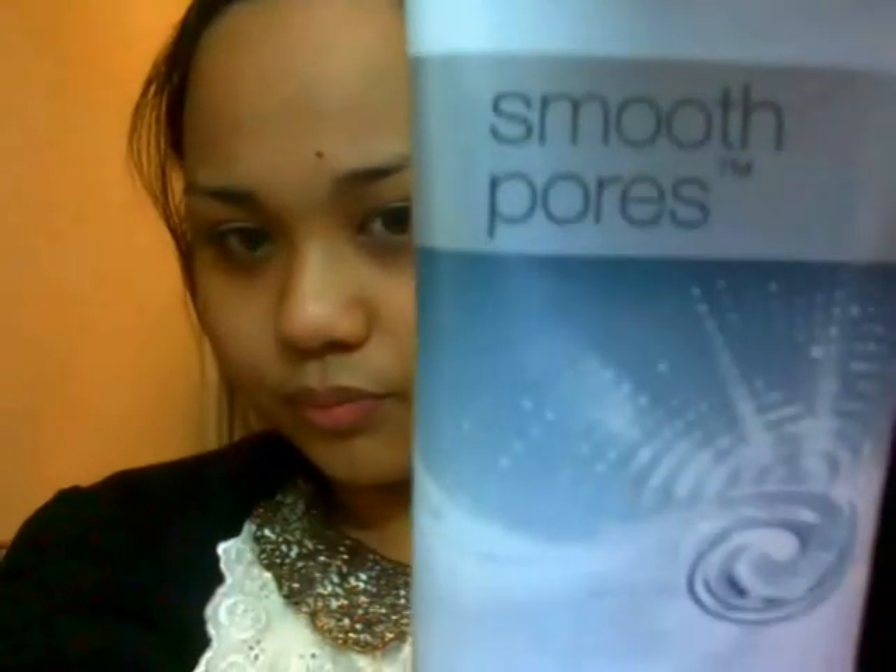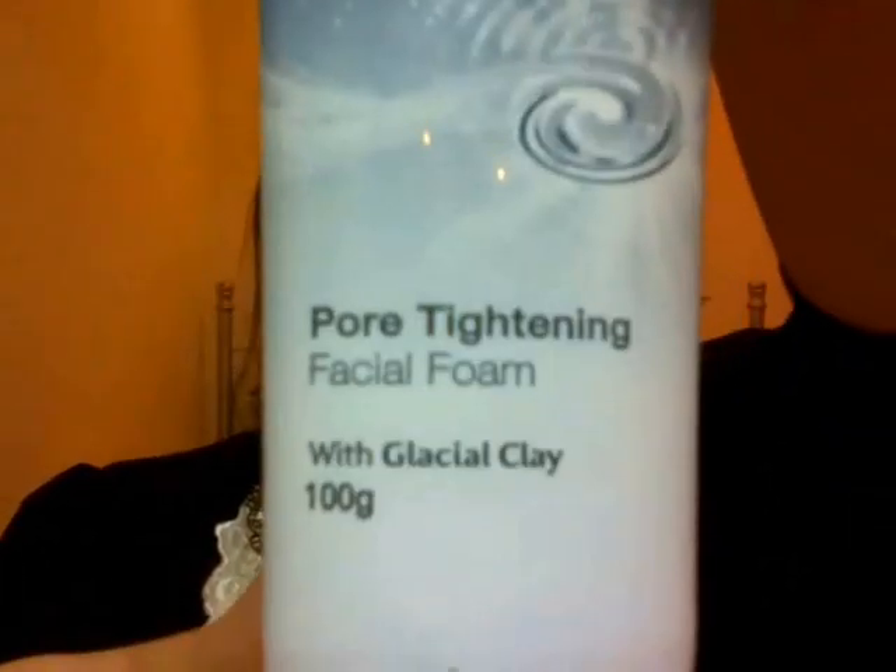By night, I like to use this Pond Smooth Pores tightening facial film. It has glacial clay and it makes my pores look smaller, and it has this cooling effect after you rinse your face.